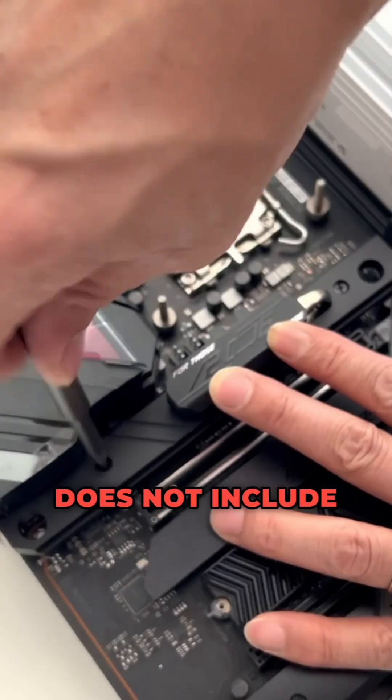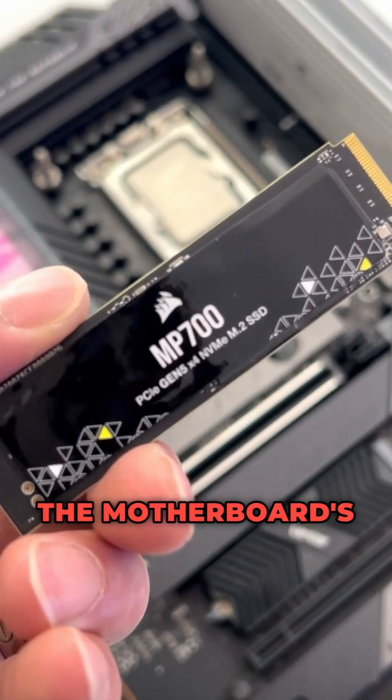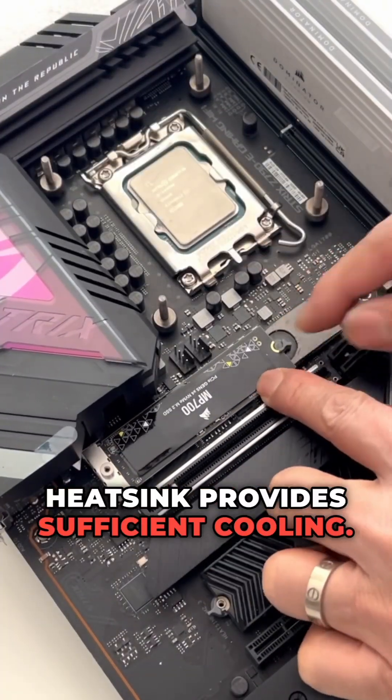For cooling, the SSD does not include a heatsink, but it does come with a thin copper foil, and when combined with the motherboard's M.2 heatsink, it provides sufficient cooling.